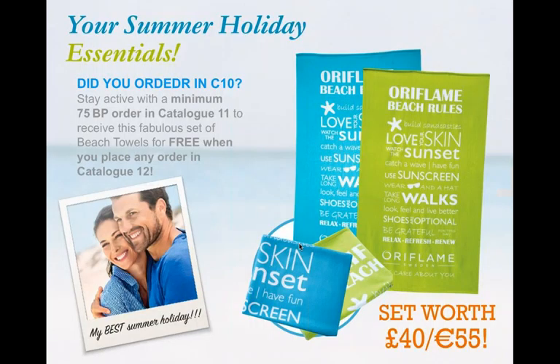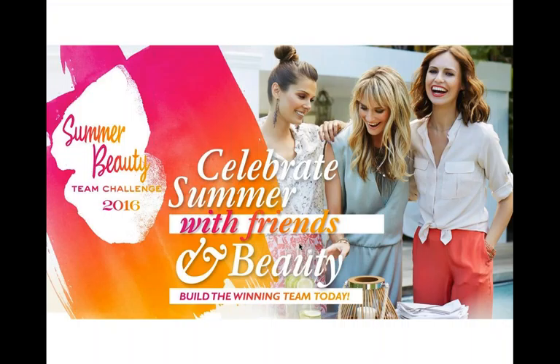For consultants who placed an order in Catalog 10, don't forget to place your order in Catalog 11 as well. When you place your order in Catalog 12, you'll get jumbo towels — apparently worth 40 pounds — just for placing orders of 75 business points in both Catalog 10 and 11. Vicky confirms they are huge and really good quality.